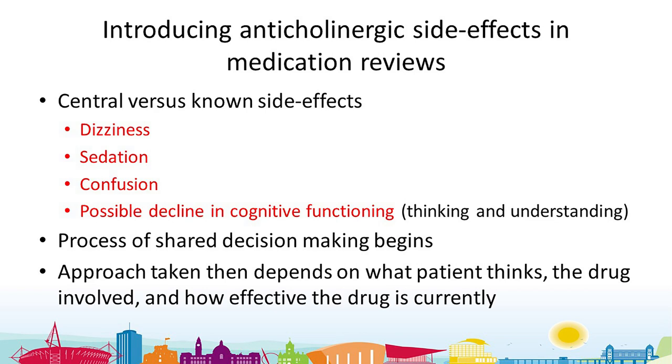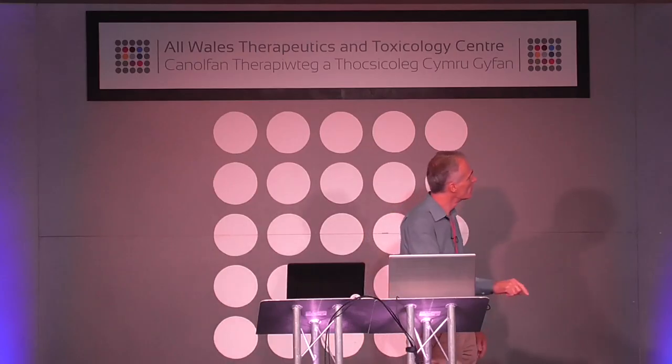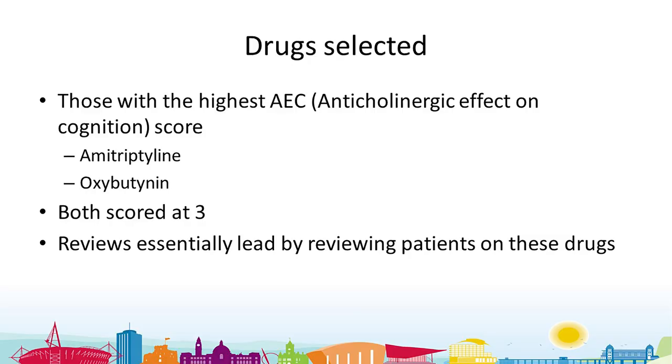With Audit+ not giving us the data we needed, we searched specifically under amitriptyline and oxybutynin, found those patients, invited the willing ones in, and started doing medication reviews with them. These drugs are both highly anticholinergic — they both score three on any scoring system. There are different scoring systems, but these are strongly anticholinergic, so reviews were led by those drugs.